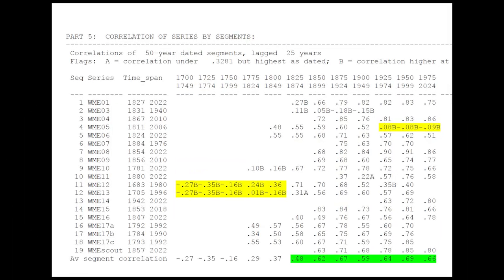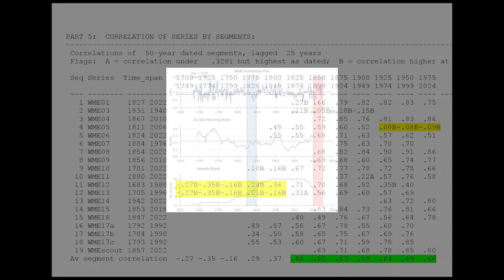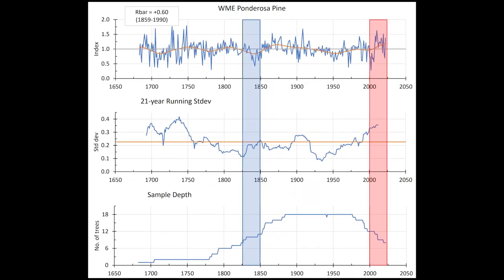The basic COFECHA output on this site came out well. One core dates weakly in its outer decades, shown in yellow, and two cores that extend way back in time differ from each other — possibly fixable — but overall the average correlation across all cores in green is pretty good for most of the time period. The fundamental chronology has a reasonably strong r-bar of plus 0.6 and displays ample decadal-scale variation.